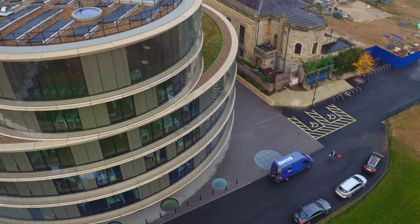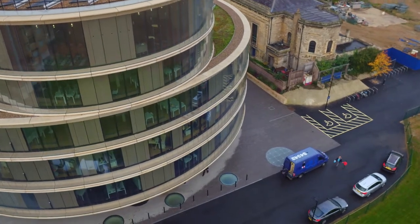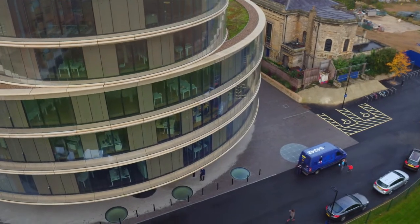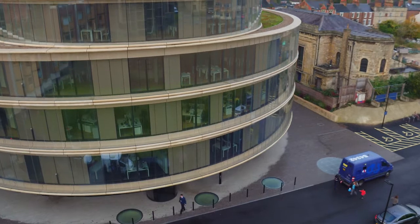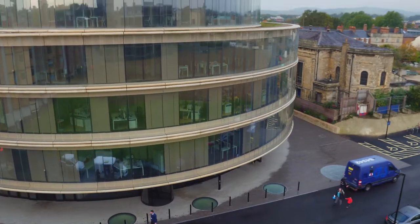We chose a cylindrical building form to occupy as little footprint as possible, as opposed to a rectangular courtyarded building form which would spread out more on the site and form more of an obstacle.